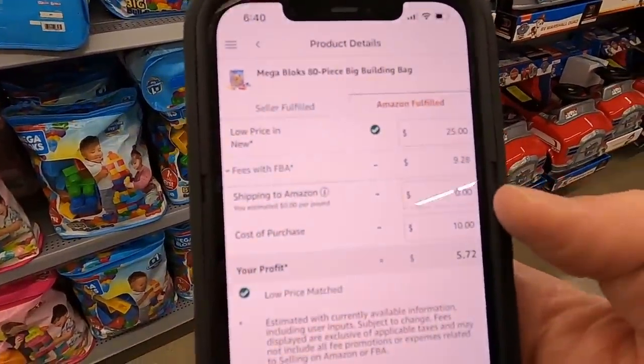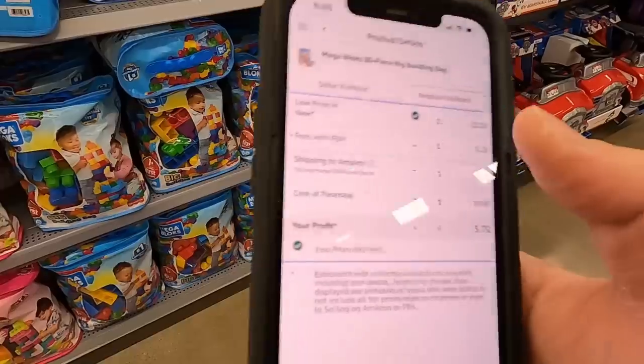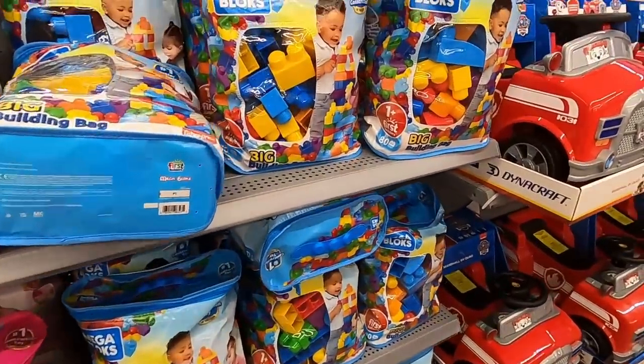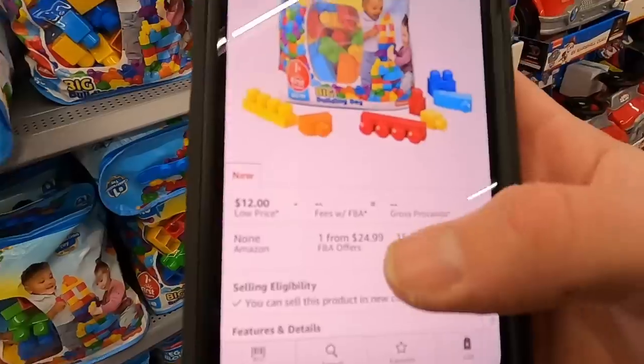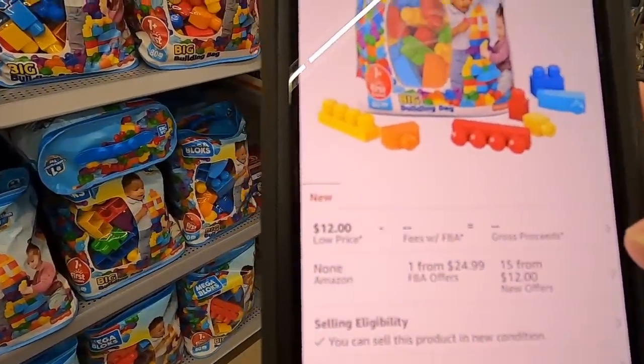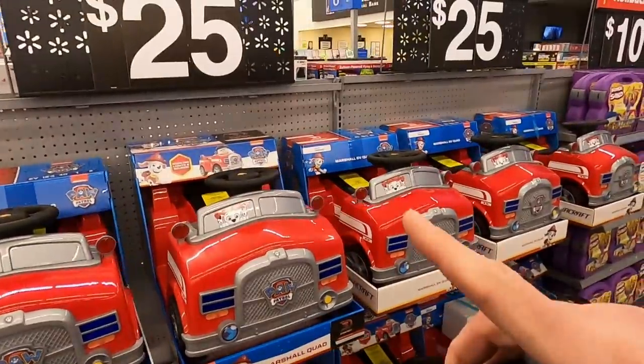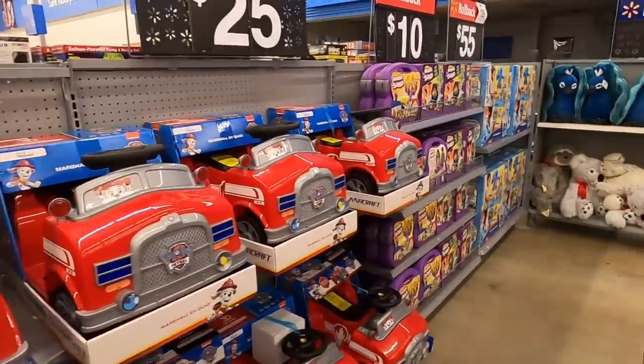That's not a huge profit — it's 50% ROI but the fees are kind of high. I might grab those just for an easy $5 a piece profit. There's like one FBA seller on those so I bet those would sell super quick. This other item is $25 — seems like a good deal to me.